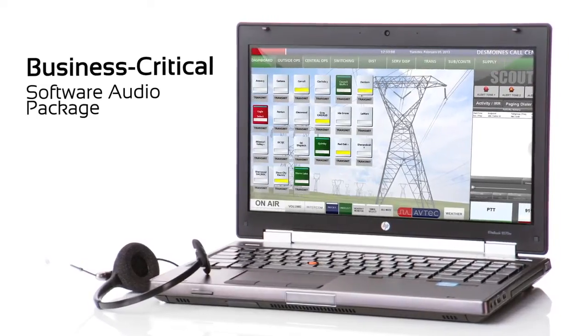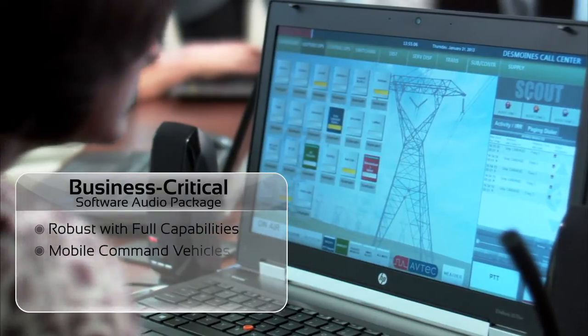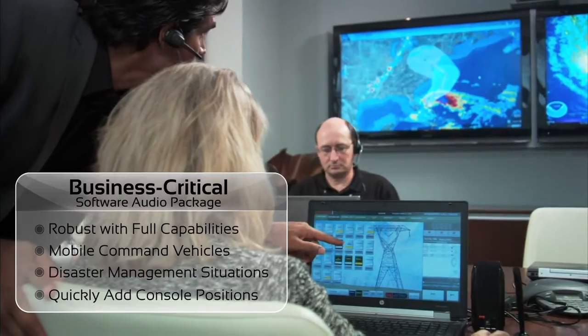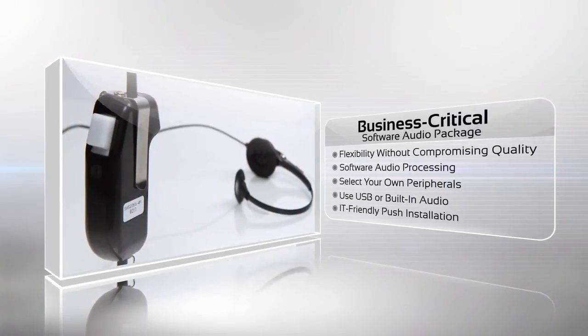For customers who need the flexibility of a pure software solution, Scout is now available with a software audio package. It's robust and fully capable of meeting the demands of business-critical environments. It's perfect for mobile command vehicles in disaster management situations. It's easy to use and easy to install — all you need is a network connection and a USB headset, and you're ready to go.